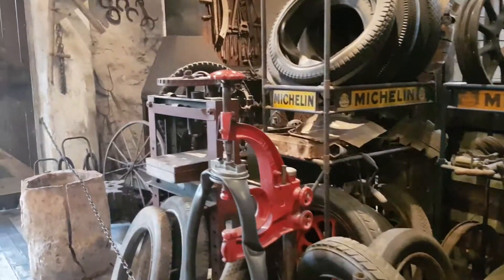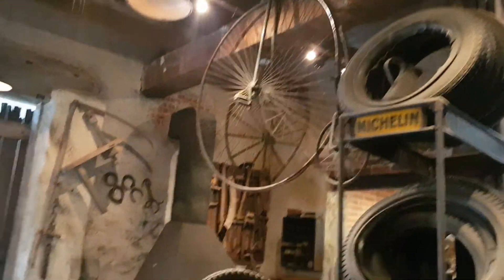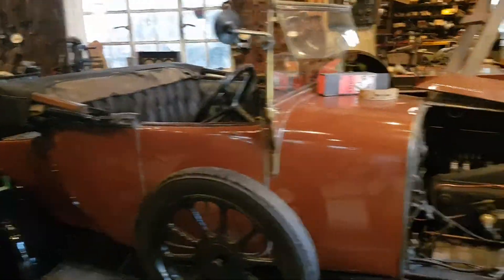Look at this. This is what it used to be like in the old garages. We've got the old penny-farthing. Where I live, quite a few garages are very still like this, actually. All higgledy-piggledy. Actually, this is more like my back garden workshop that I own here.